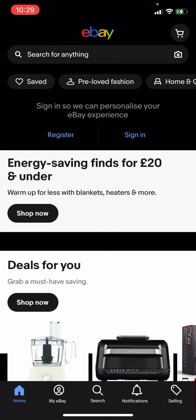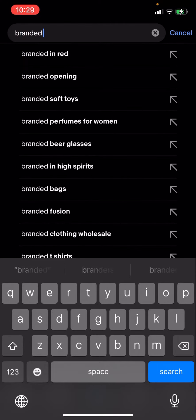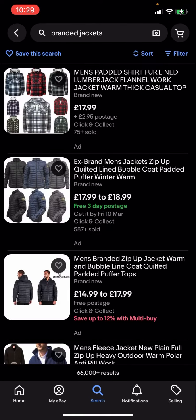Hello everyone, welcome back to another video on the channel. In today's video I'm going to be showing you how you can get free postage for branded jackets on eBay. On eBay right now you're going to have to click search and then type up 'branded jackets'. As you can see, you've got all these different options but some of them have postage and some of them do not.